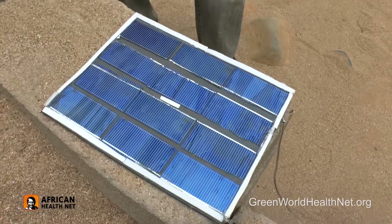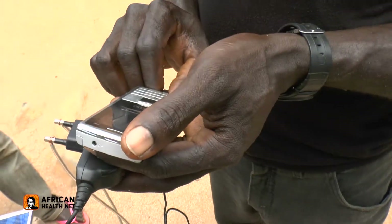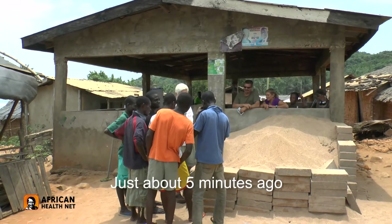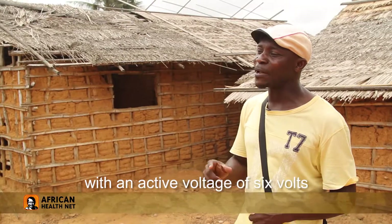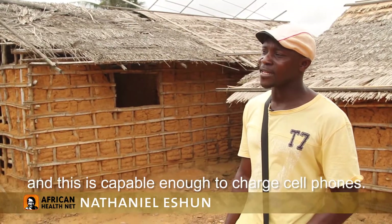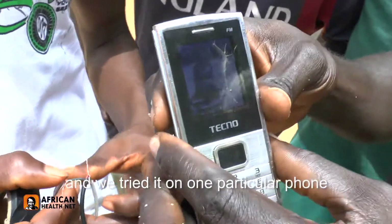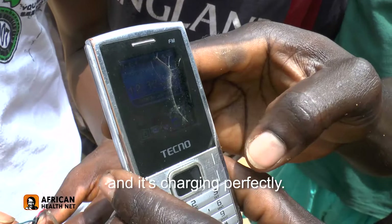Before we even got the glass on the front of the module, they managed to hook up a cell phone to it and see that it was working. Just about five minutes ago, you tried one of the panels with the output voltage of 6 volts, and this is capable of enough to charge cell phones. And you tried it on one particular phone and it's charging perfectly.